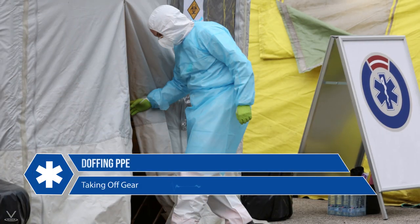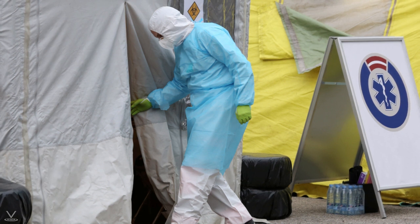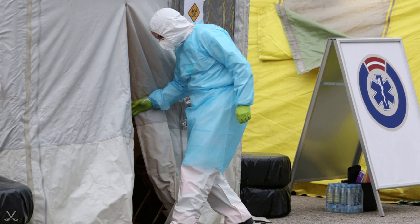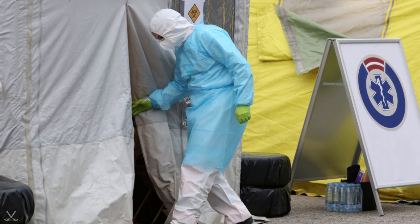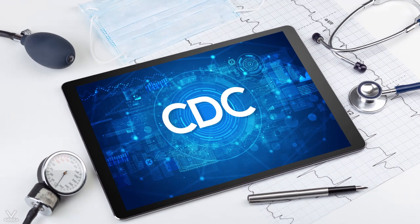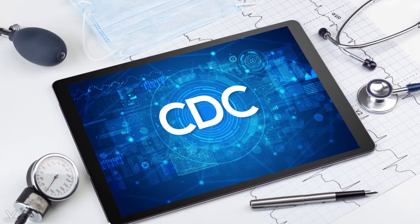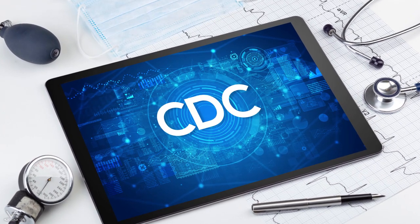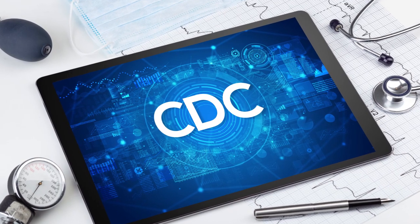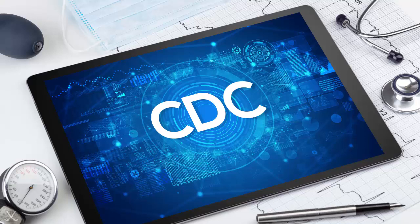PPE should always be taken off in a safe location where contamination risk is minimized. There is more than one way to doff PPE equipment, and your facility should have a procedure in place and offer ample training and practice. Here are recommended doffing protocols from the CDC. Note that anyone at a facility practicing reuse or extended use of PPE will need to adjust these practices to accommodate their facility's protocol.